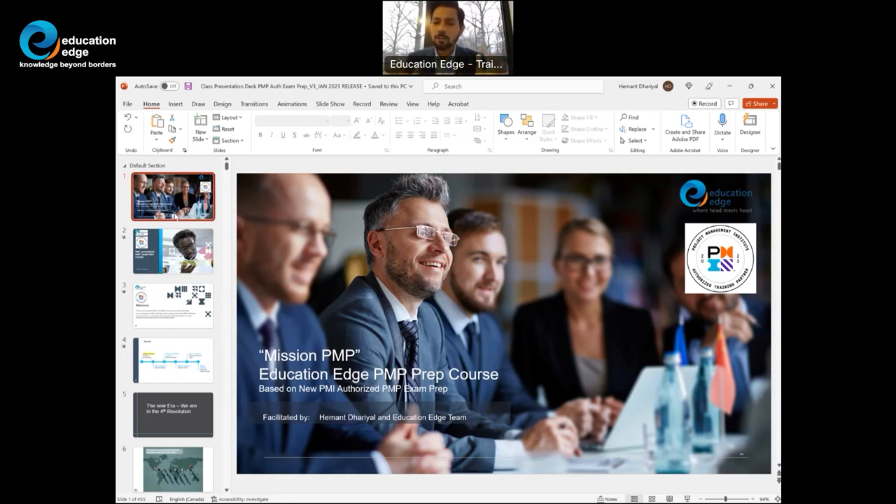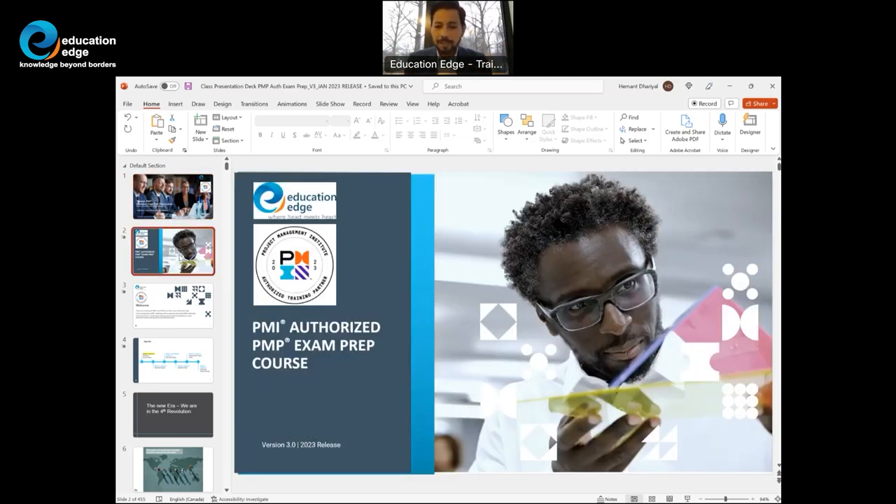When you start the PMP course, you need at least two and a half to three months to prepare and write the exam. Education Edge, in collaboration with PMI, is presenting today lesson number one, along with an overview of the entire PMI authorized PMP exam prep version 3.0.